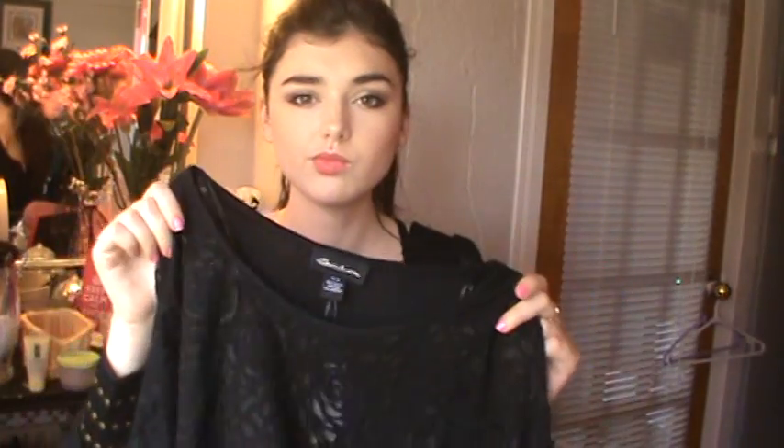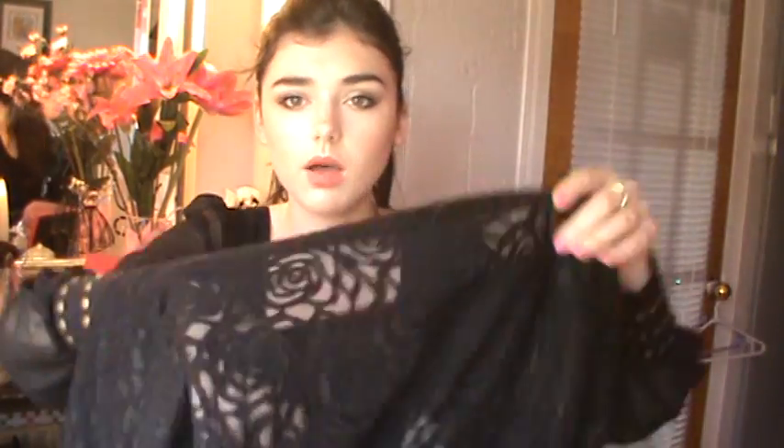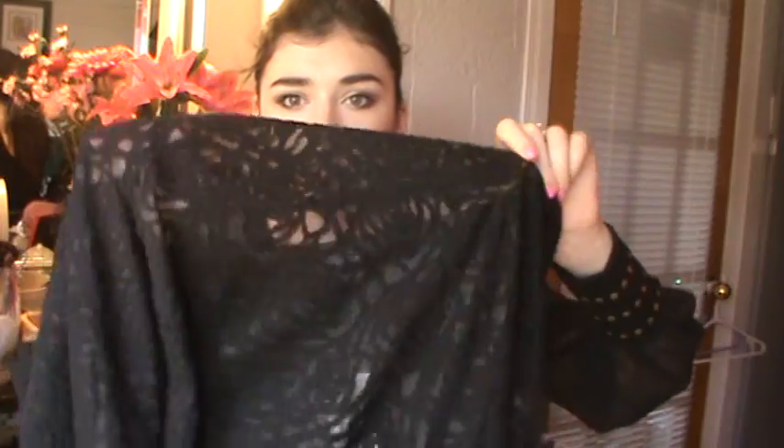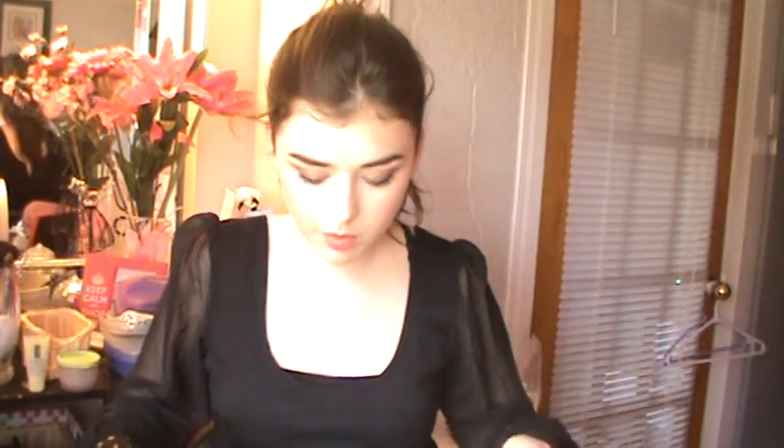I think this is the last thing. I really wanted a slouchy type of black shirt, but this one is a bit more original. It's see-through with a flower design. I really like it and it's from Urban Planet — it was $12.